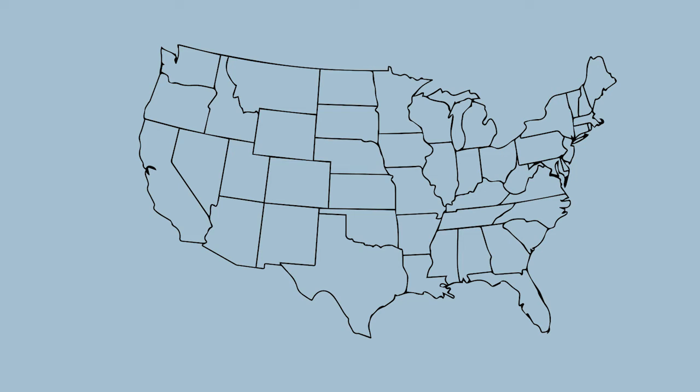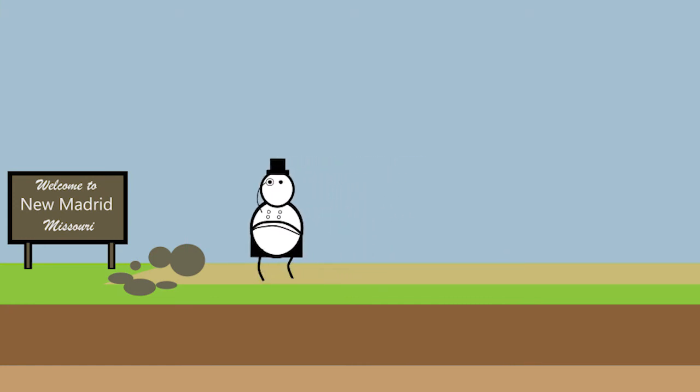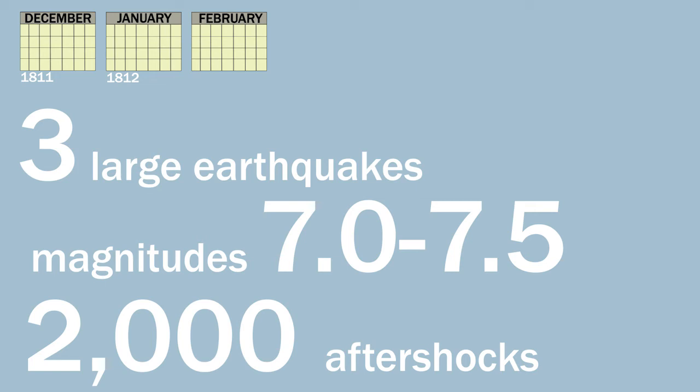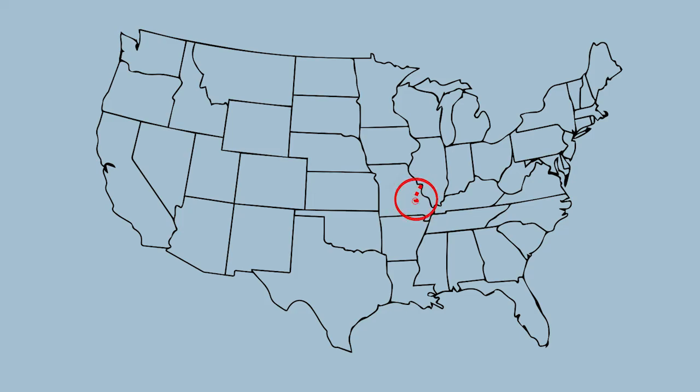Have you ever heard about the historic New Madrid earthquakes? A little over 200 years ago, in 1811 and 1812, there was a series of earthquakes near the small town of New Madrid, Missouri. Over the course of three months, there were three large earthquakes with magnitudes 7 to 7.5 and more than 2,000 aftershocks. The shaking was so intense that buildings were damaged, new lakes formed, and the Mississippi River even appeared to flow backwards. These earthquakes were felt as far away as Boston, Massachusetts, and the shaking rang church bells 1,300 miles away.